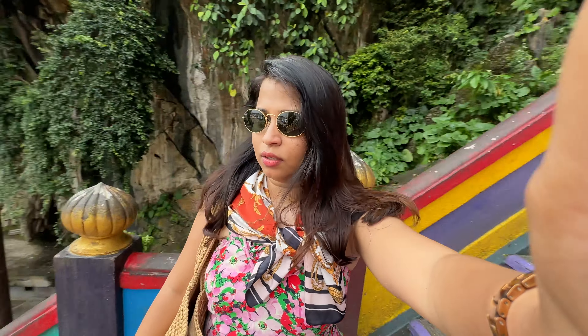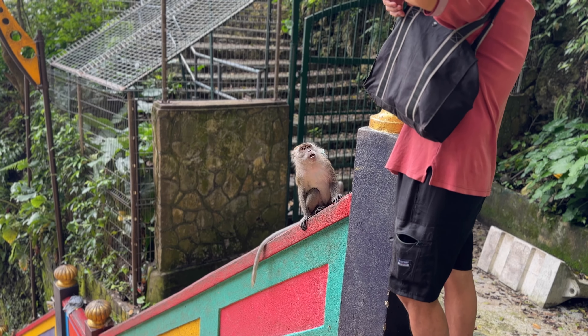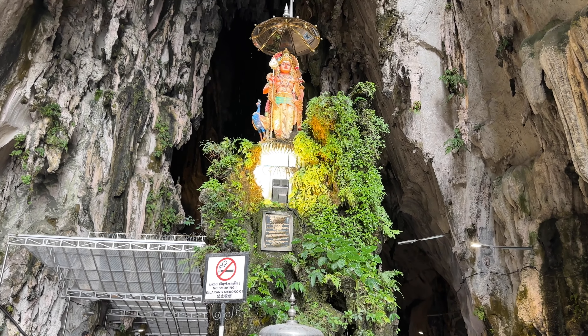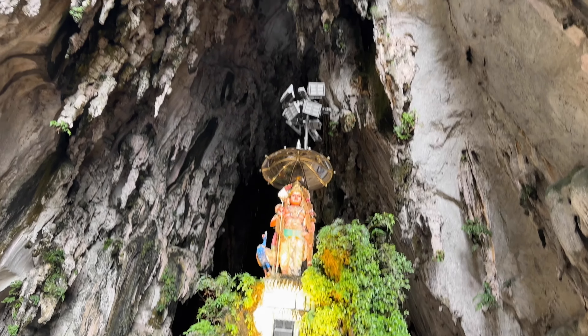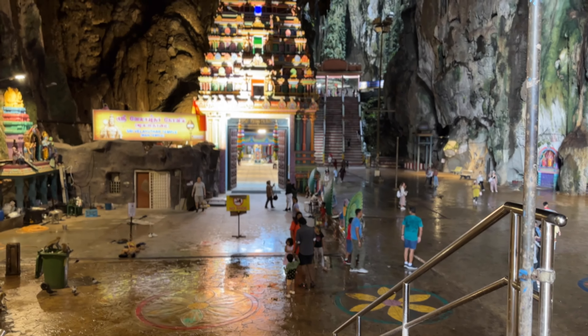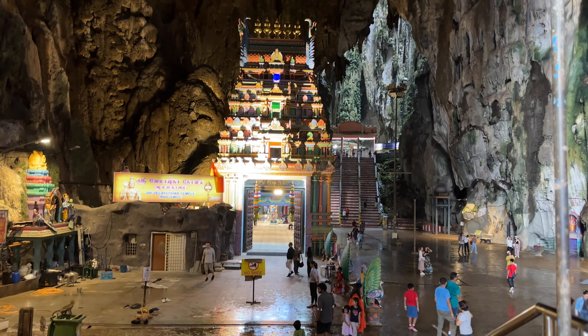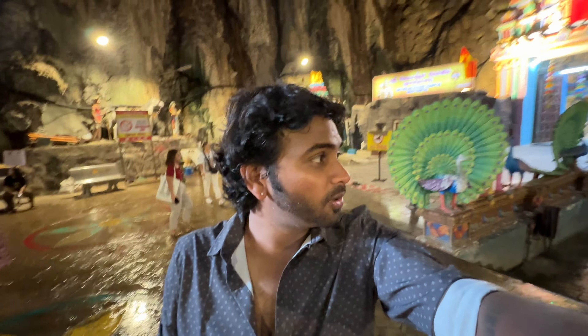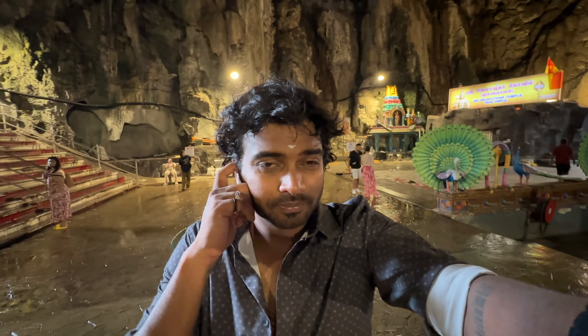Here we are - these are the steps, the colorful steps. Feeling so auspicious and religious at the top. I'm just surprised to see the kind of construction they've done in this cave, and that is the reason this place is so famous, especially among tourists.